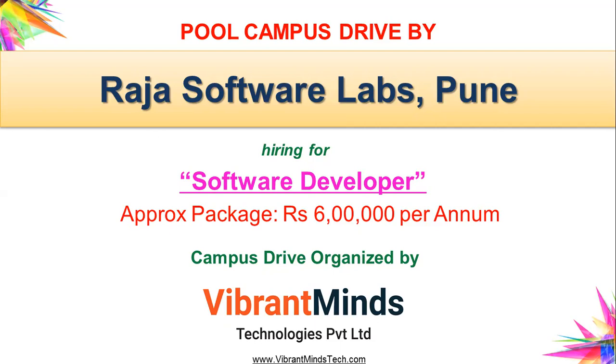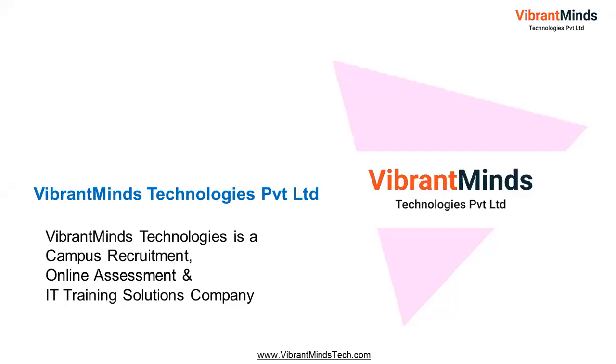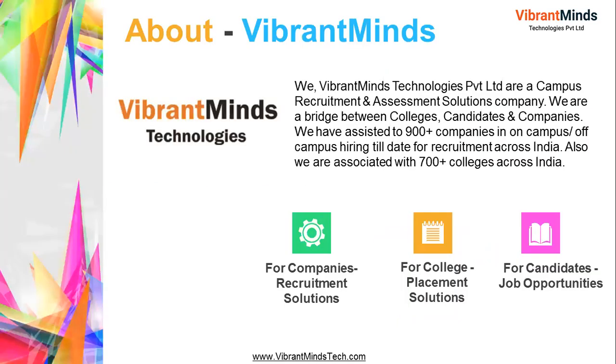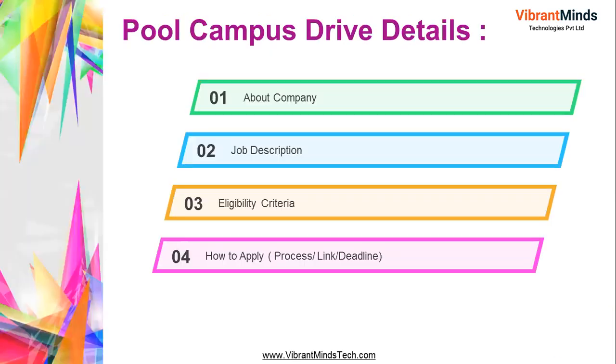This campus drive is organized by Vibrant Minds Technologies, which is a campus recruitment, online assessment, and IT training company. Vibrant Minds helps candidates, colleges, and companies — we act like a bridge between companies, colleges, and candidates across India. We organize a lot of campus drives and have assisted a lot of freshers to get their first job.